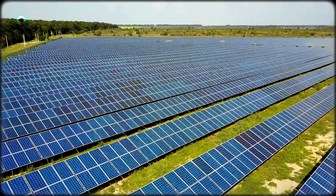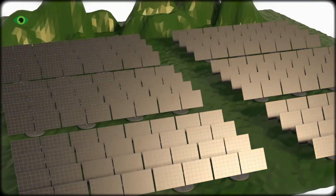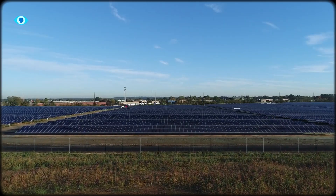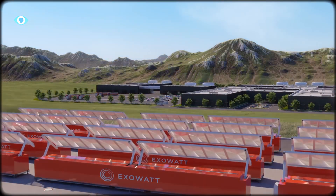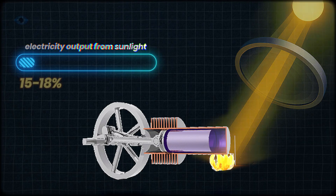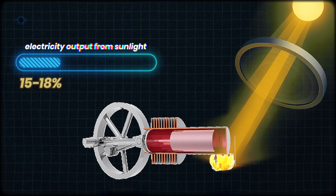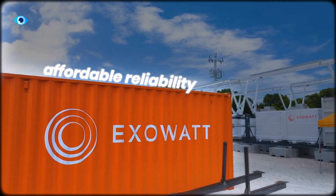Even land use improves. Solar panels require wide spacing to avoid shading, while container farms can sit closer together. For industrial parks or data centers, that's compact, continuous, clean energy. Yes, Stirling systems convert only 15–18% of sunlight into electricity, but efficiency isn't the goal.